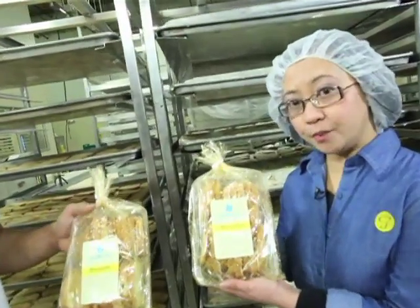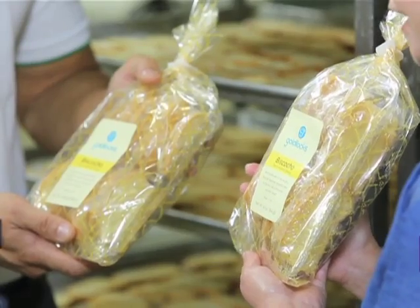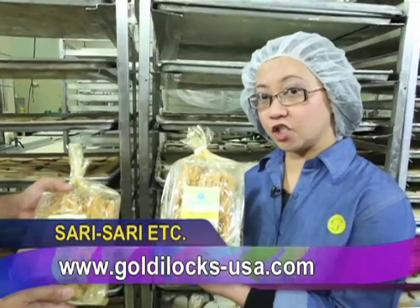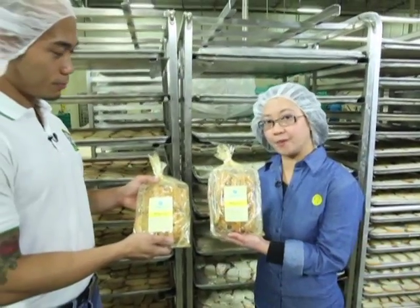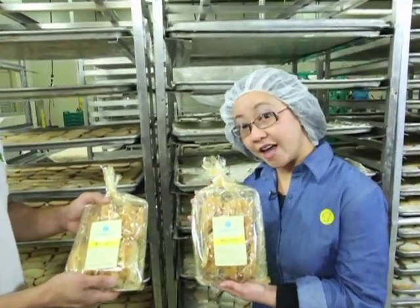So ito na po ang ating biscocho na naluto at nakapack na. Dito niyo po siya mabibili sa ating mga tindahan. Pwede rin kayong mag-order hindi lang sa tindahan — pati na rin sa aming website at saka sa aming Facebook page. Natapos na naman po yung isa naming episode para ipakita sa inyo kung paano ginagawa ang mga produkto namin. Until next time, we'll see you again. Bye!